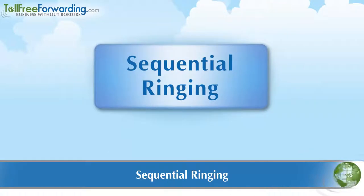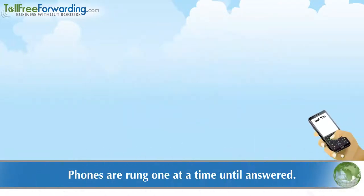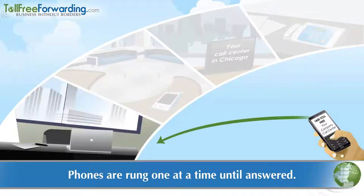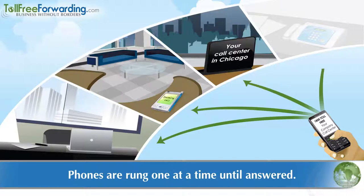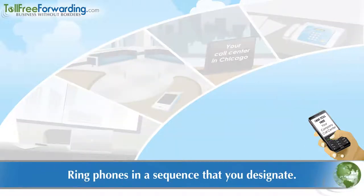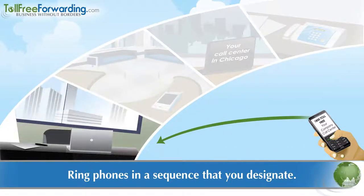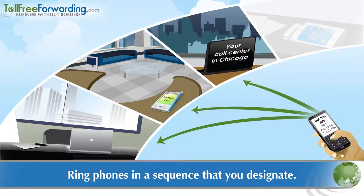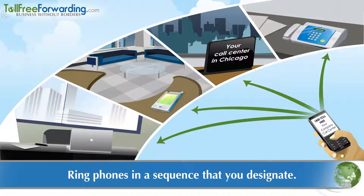Now let's talk about sequential ringing. With sequential ringing, your new phone number is set to ring existing phones in order. If the first phone doesn't answer, the next phone in line will start to ring. One popular use is to have a desk phone ring first, and if not answered, calls are then forwarded to a mobile phone and then to an answering service or voicemail. This is also known as Find Me, Follow Me.